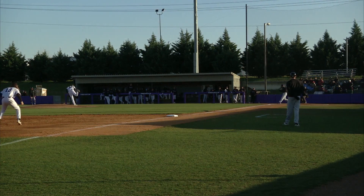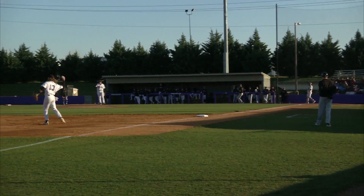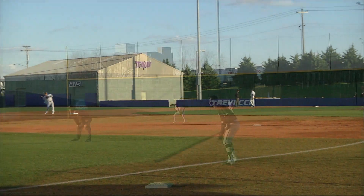And the number nine hitter batting from the right side. Three-one count and it is a hot shot right to Maldon at third. He grabs it for out number one.